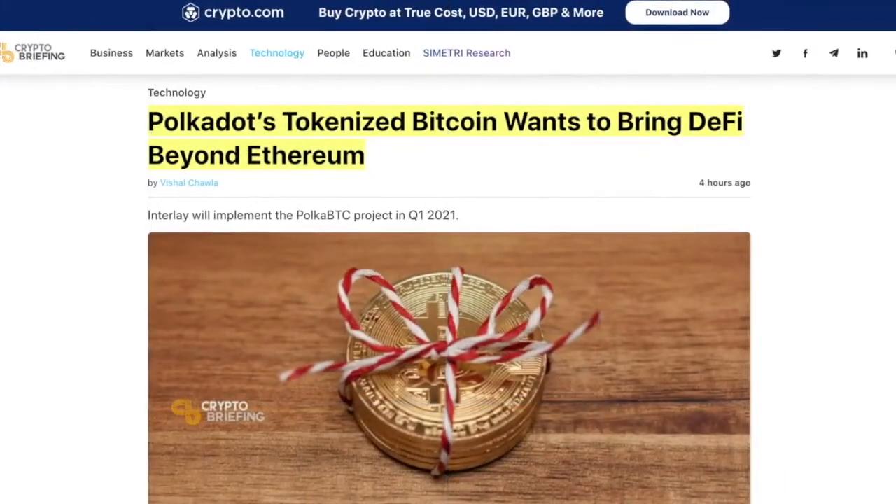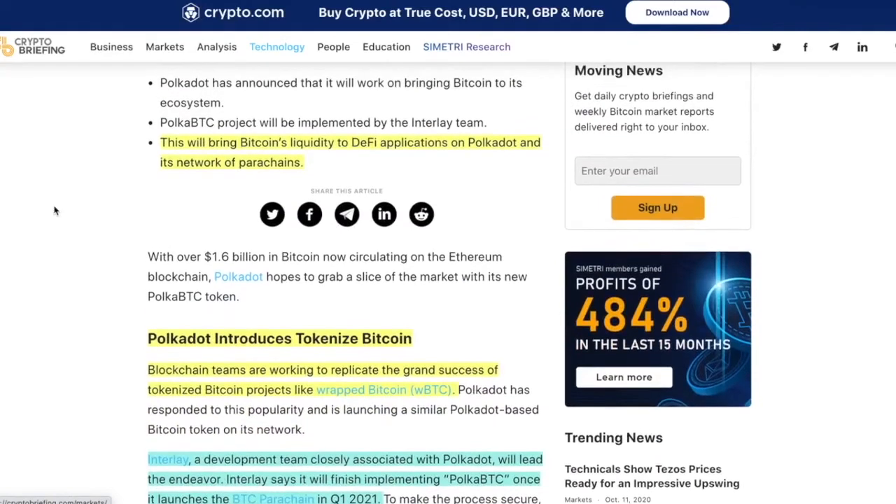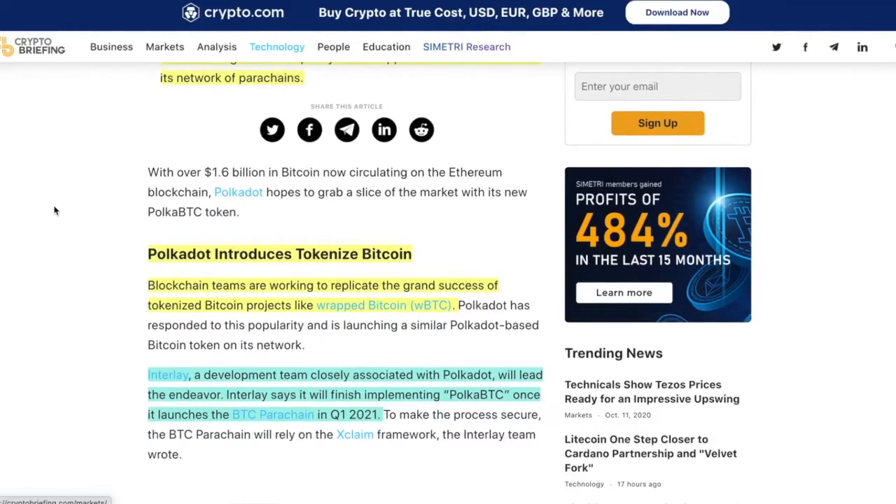Next up, Polkadot's tokenized Bitcoin wants to bring DeFi beyond Ethereum. This will bring Bitcoin's liquidity to DeFi applications on Polkadot and its network of parachains. When we think of DeFi, mostly it's all built on Ethereum — ERC20 tokens — and Bitcoin can't do that. It can't just go from the Bitcoin network over to the Ethereum network. It does not work like that unless you wrap it. So Polkadot introduces tokenized Bitcoin.